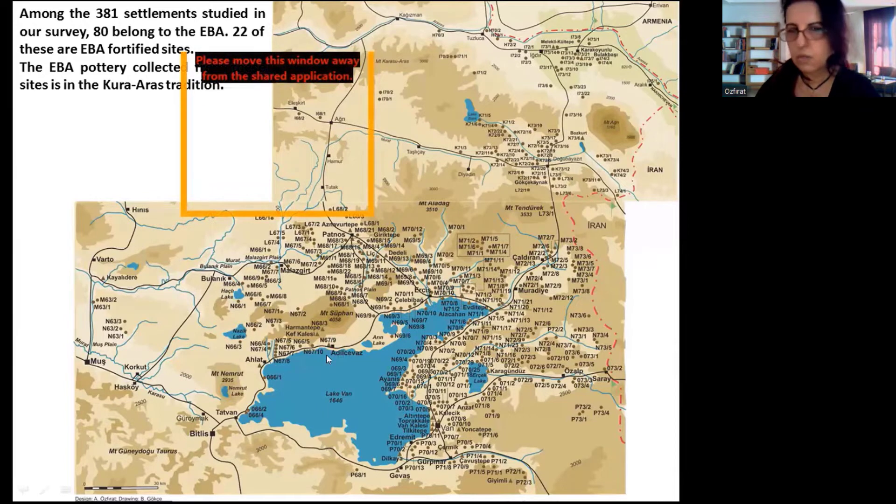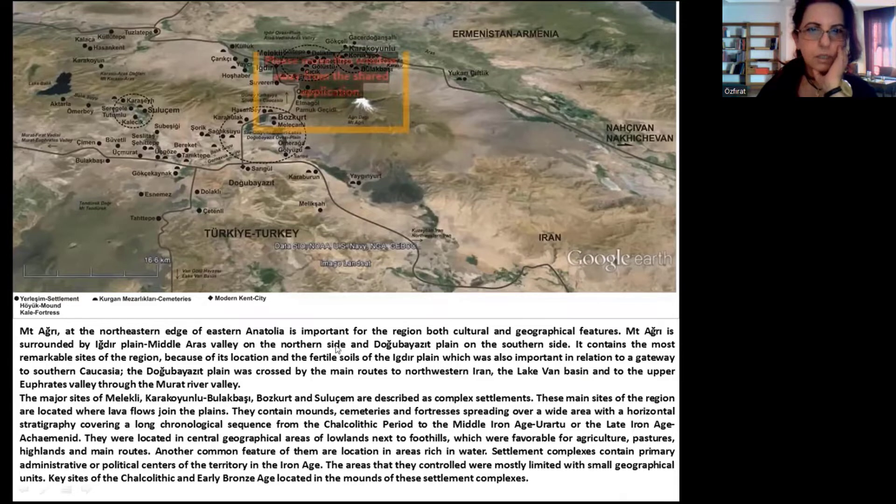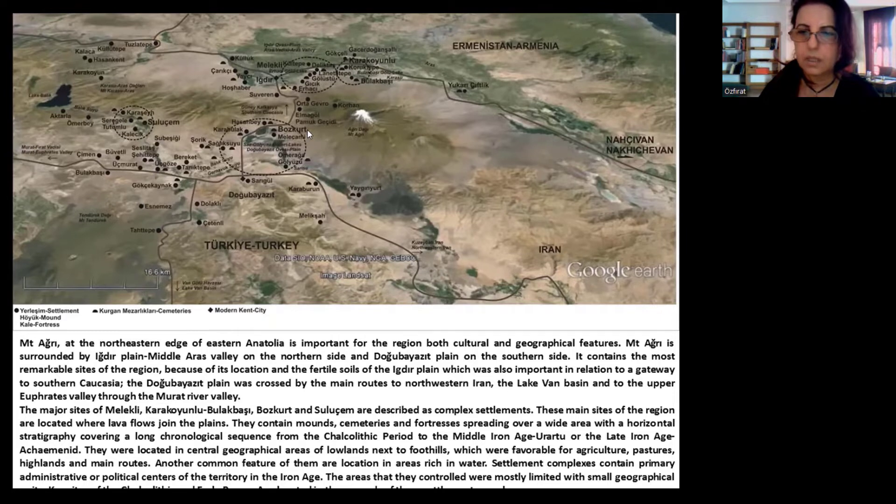You can now see all of the sites we studied in our survey in the Lake Van Basin and Mount Aire region. Mount Aire, at the northeastern edge of Eastern Anatolia, is important for the region in both cultural and geographical terms. The major sites of Melekli-Karakoyunlu, Bulakbaşı, Bozkurt, and Suluçem are described as complex settlements. They contain mounds, cemeteries, and fortresses spreading over a wide area with a horizontal stratigraphy covering a long chronological sequence from the Chalcolithic period to the Middle Iron Age or the Late Iron Age Achaemenid period.